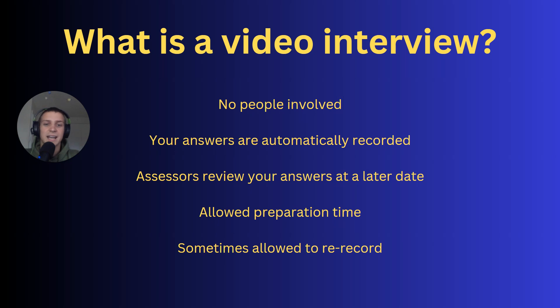The good thing about a video interview is you're actually allowed some preparation time. In a normal interview with real people, if they ask you a question you basically have to respond within about 10 seconds. Whereas with video interviews, they quite commonly give you preparation time — can be 30 seconds, can be a minute, some companies even give two minutes to prepare. You can plan what you're going to say. And sometimes you're actually allowed to re-record your answer, which can be helpful if you messed it up the first time.